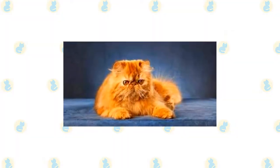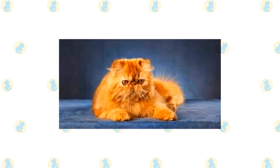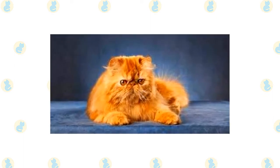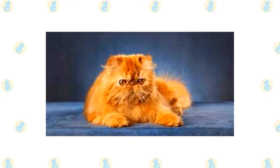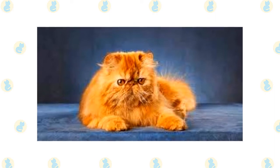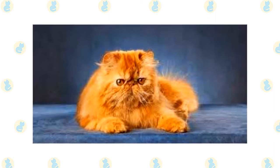The Persian has a distinctive appearance: a large, round head, large round eyes, a short nose, full cheeks, and small ears with rounded tips. The head is supported by a short, thick neck and a deceptively sturdy, muscular body, a type known as Cobby.